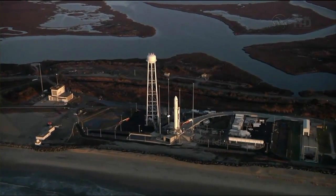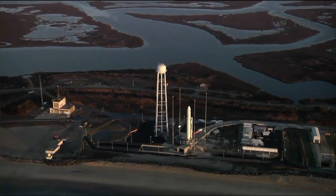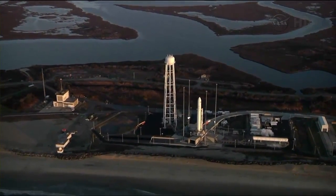The development of the commercial aerospace industry in Virginia has had a tremendous economic impact. According to a recent report...